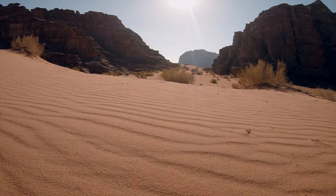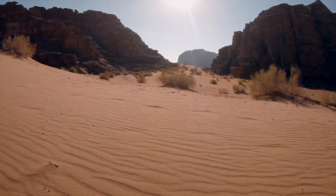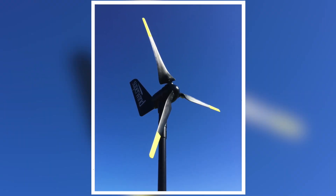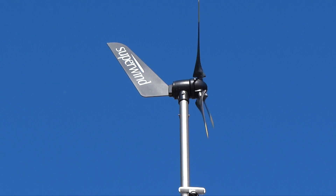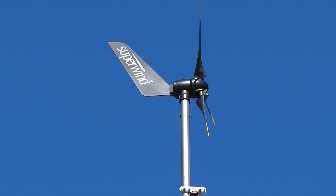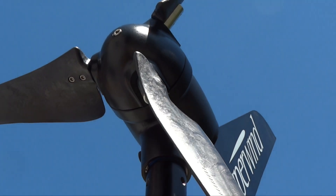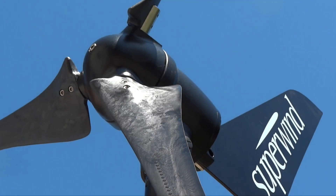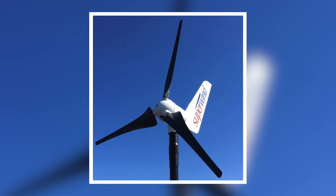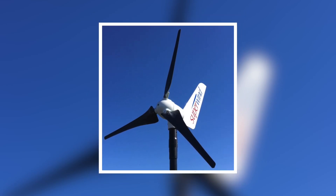In remote places around the world, survival is just as important as the electricity these turbines provide. For instance, the Superwind 350 micro-wind turbine can safely operate in the run position, making power and charging batteries up until about 80 miles per hour. However, when in the stop or off position, the turbine is likely to survive in winds above 100 miles per hour, with an upper threshold of 110 miles per hour.